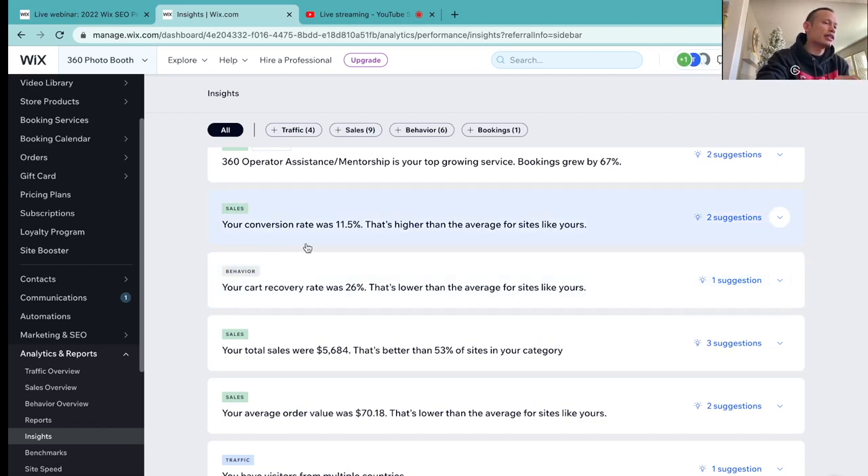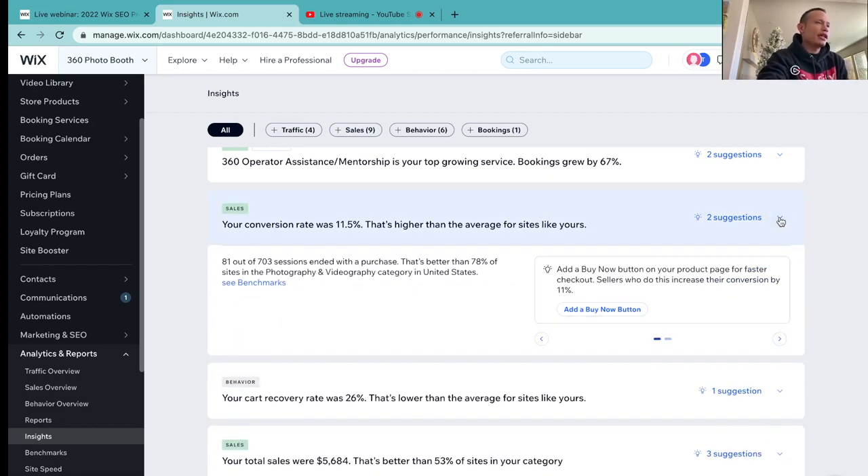Right here, the next section says your conversion rate was 11.5% higher than the average for sites like mine. What do they mean by sites like mine? Any sites that are renting out or selling photography or videography equipment — that's what they mean by that.